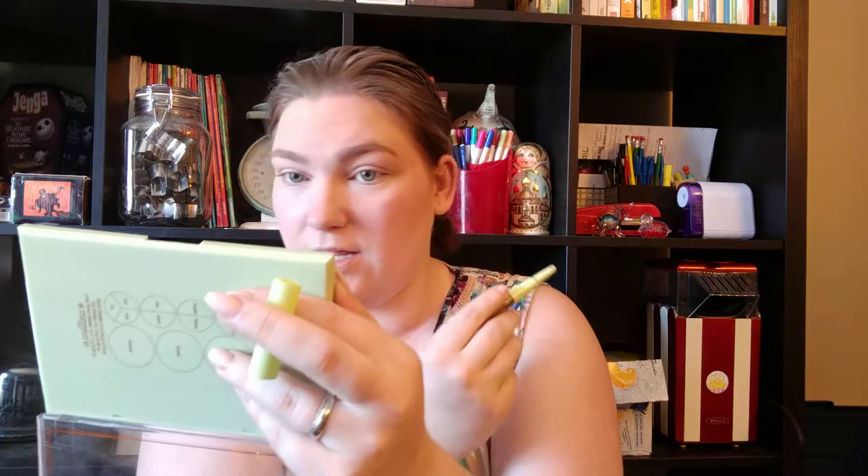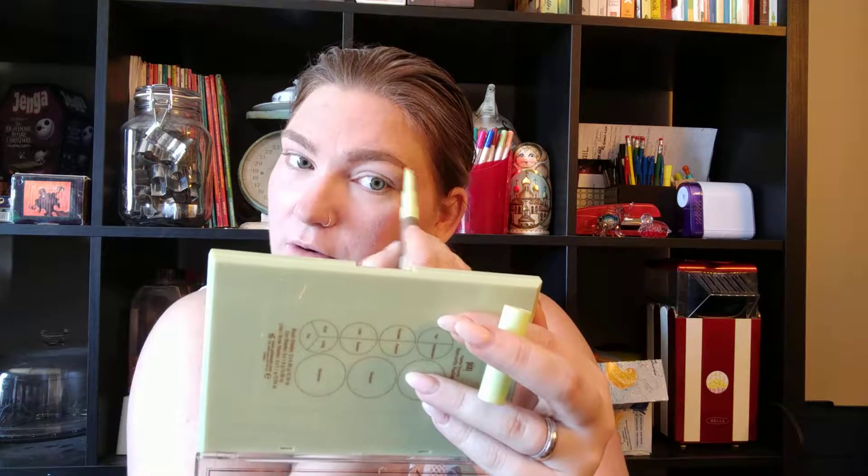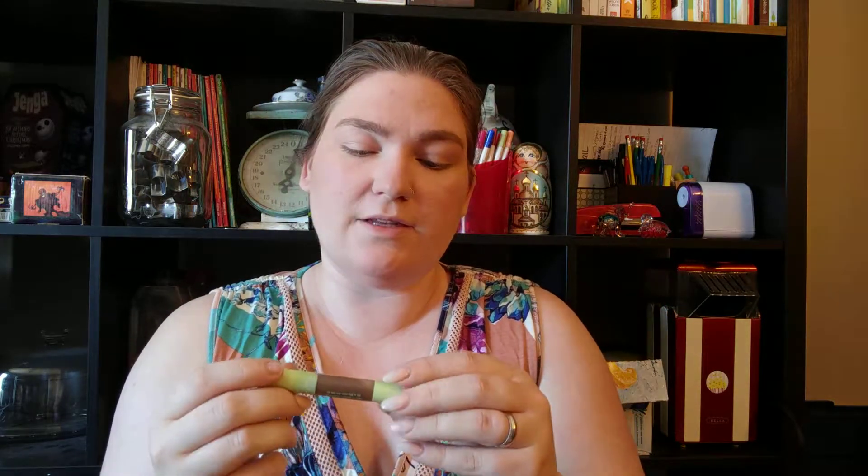I don't like hating on brands — this isn't a bashing video or anything like that. By the way, this is the Natural Brow Duo in Natural Brown. I'm going to stick the brow hairs down with the brow gel. I do really like this brow gel — it definitely sticks your brow hairs down in the moment.